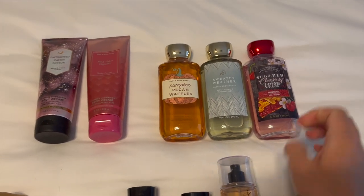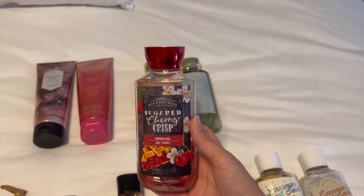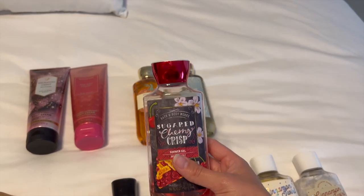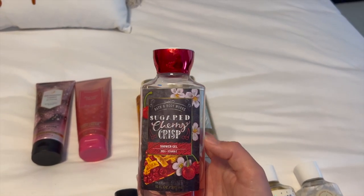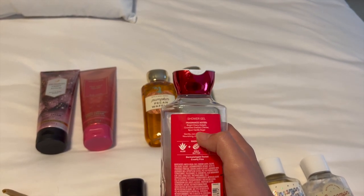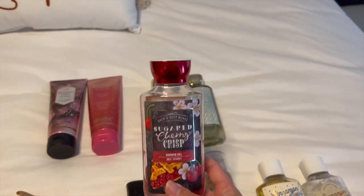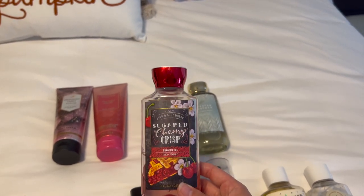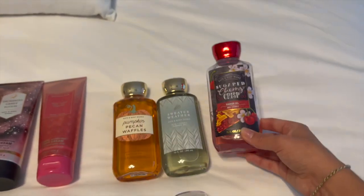So I've got Sugar Cherry Crisp, which came out originally in the 2020 fall and I actually got this in 2021 at the winter SAS — such an amazing scent. I wish they would bring it back in every form, but for SAS they only brought it back in the shower gel and the spray. The scent notes are bright cherry delight, crumbled graham cracker, and spun vanilla sugar. Such a yummy scent — I'm going to be really sad when I finish this off. It really is like a cherry pie scent; it smells so delicious.